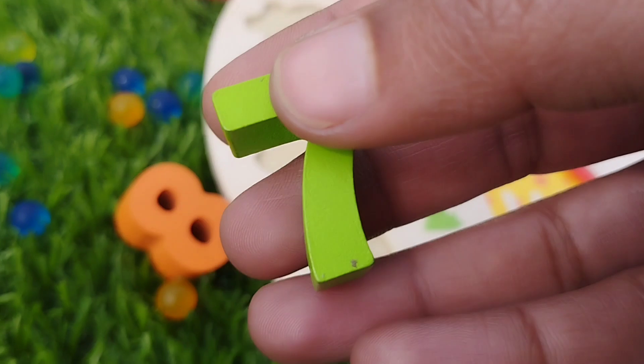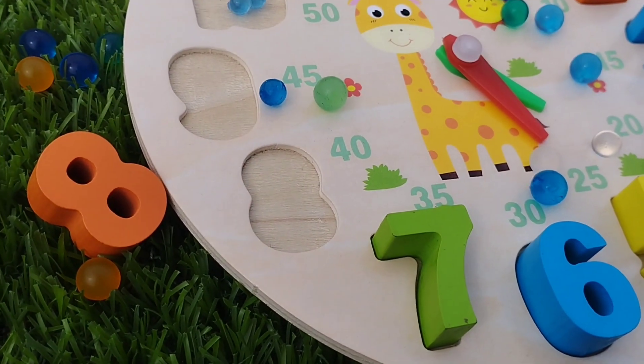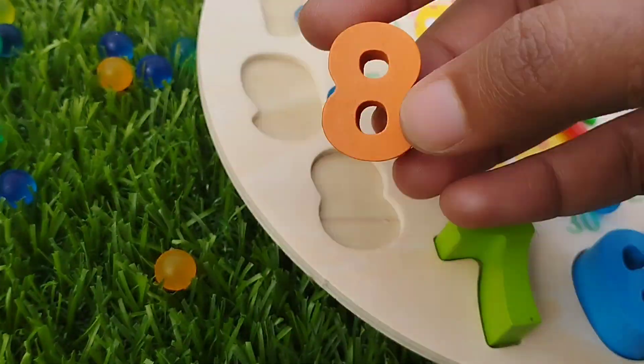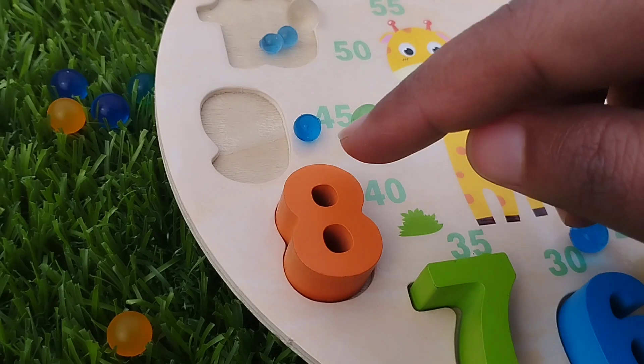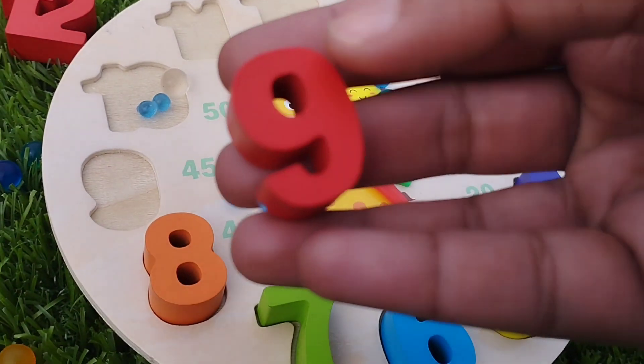The next number is number 7. This is number 7. The next number is number 8. This is number 8. The next number is number 9.